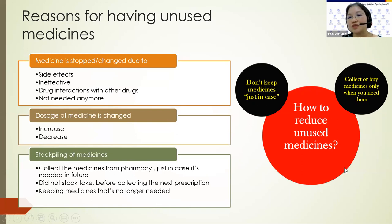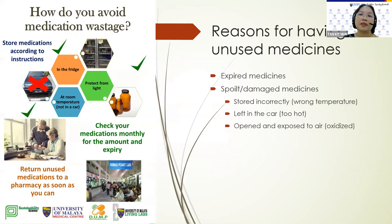So, how do we reduce unused medicines? We collect or buy medicines only when we need them and we don't keep medicines just in case. Other reasons for having unused medicines: if the medicines have expired, or they were spoiled or damaged due to being stored incorrectly at the wrong temperature, or left in the car where it's too hot, or in other places like the kitchen where it may also be too hot. Some people like to open their blister packs and take out all the tablets and put them in a bottle, but that can cause oxidization and damage.